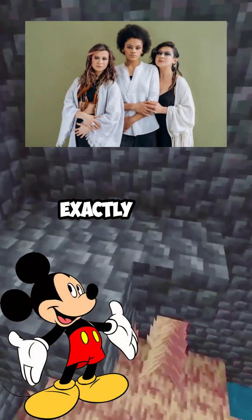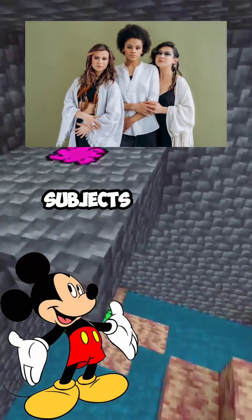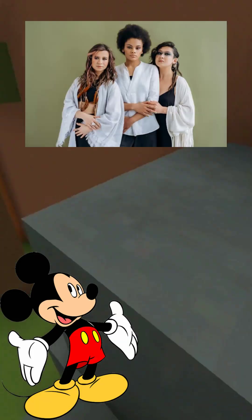It can list the top five trending AI subjects. Imagine getting real insights about what people are curious about right now.